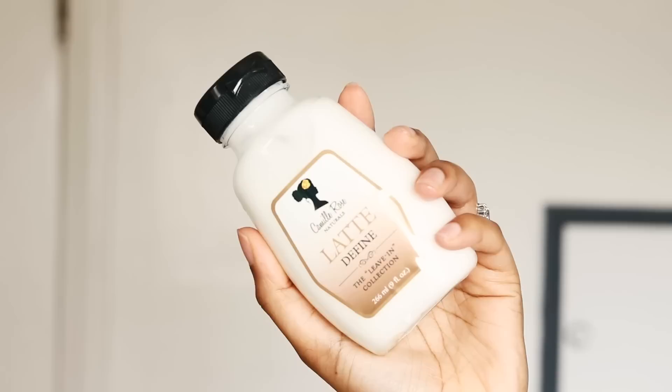I'm already sectioning off my hair. I like to start off by spraying my hair with water because it makes my hair more receptive to products.